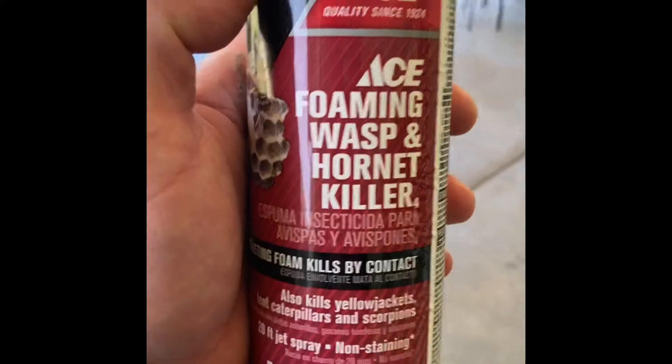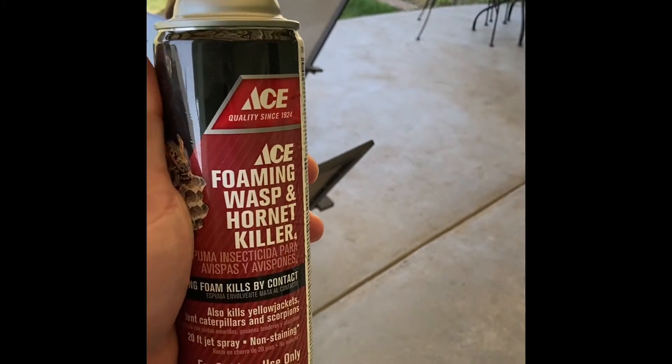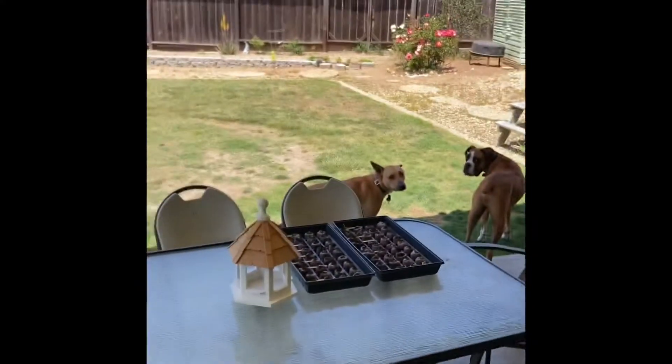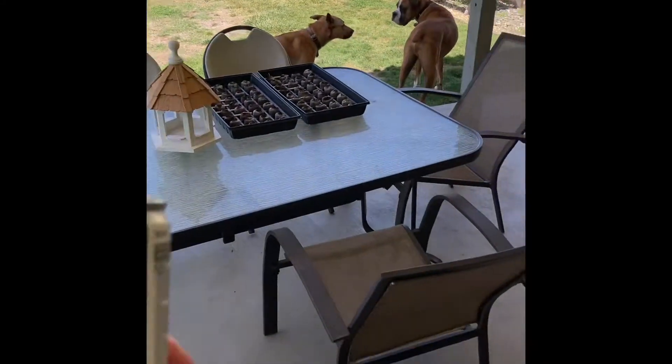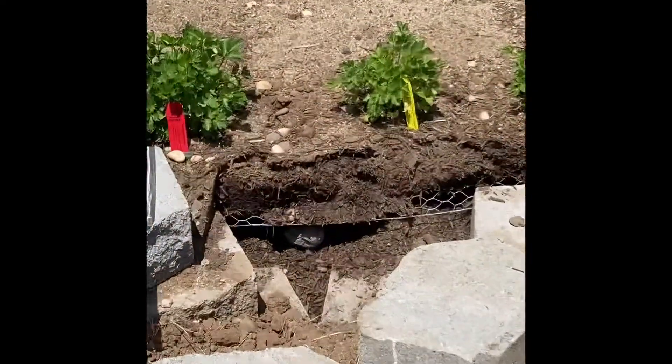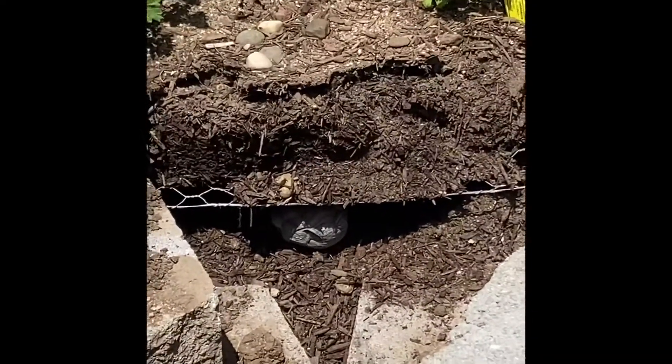Alright guys, unfortunately it's come to this — the trap over there has not caught anything. We're gonna have to use a chemical, unfortunately. Alright, see that paper nest down there? It's actually a really small nest. Let's spray it.